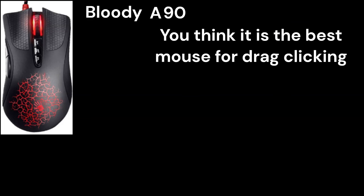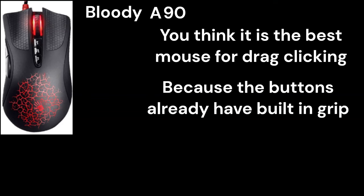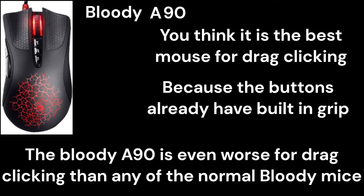Pluggy A90: You think it is the best mouse for drag-clicking, because the buttons already have built-in grip. But actually, the Pluggy A90 is even worse for drag-clicking than any of the normal Pluggy mice.